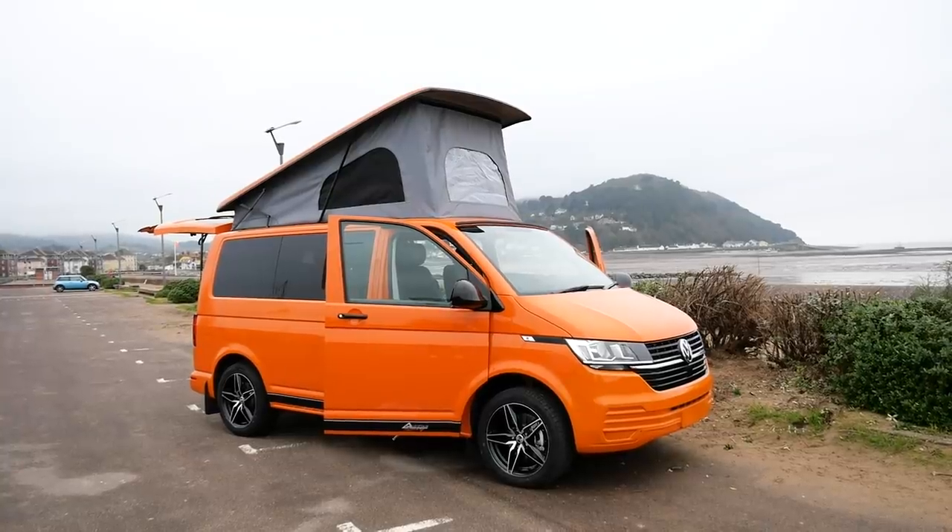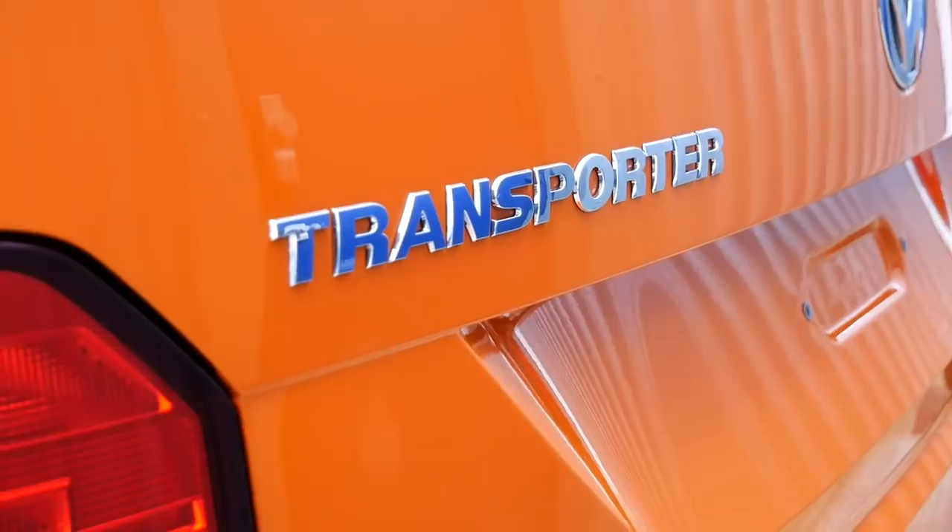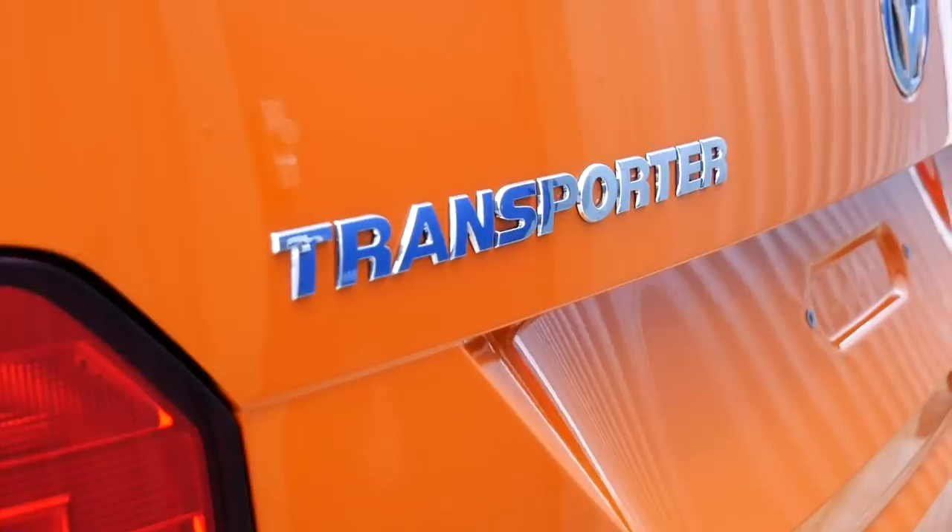This is their new VW T6.1 camper conversion, which has an Ashton conversion built in. If you want more details about that, definitely hit them up on their website. The Ashton remains the most popular conversion by Auto House for a number of reasons.